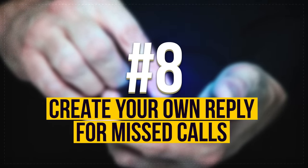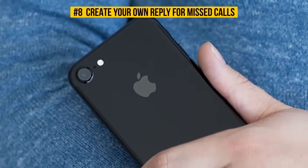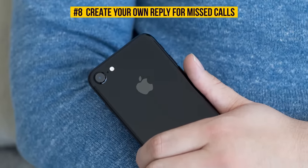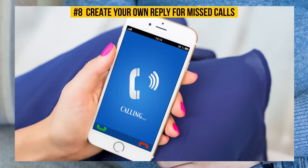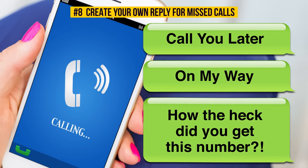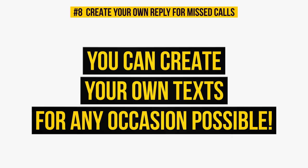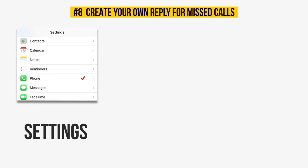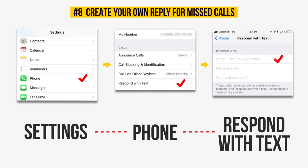Number 8: Create your own reply for missed calls. If you're an iPhone user, you probably know that you can send text responses with a single tap whenever you happen to miss a call. Usually these responses are quite basic, such as 'call you later' or 'on my way,' and a couple of other options. Not that many people know about this, but you can create your own text for any occasion possible. Just go to Settings, choose Phone, then Respond with Text, and voila! Here you can make your message that will be sent to your contacts.